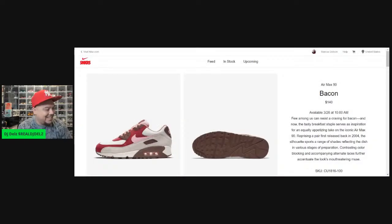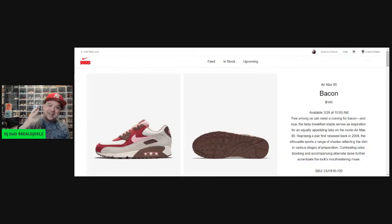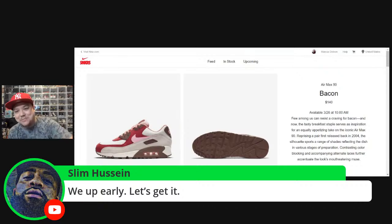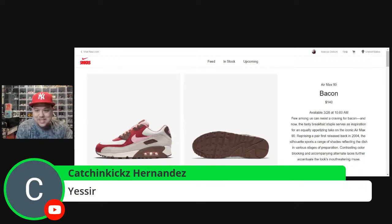Good morning! Another day, another dollar, another L, another W — what's it look like? We got to talk about this release that just went down — what an ugly effing mess. And of course we've got these Bacons coming out. Happy Air Max Day, everyone! Salutes everyone in the chat. Slim, what's up? We here early!